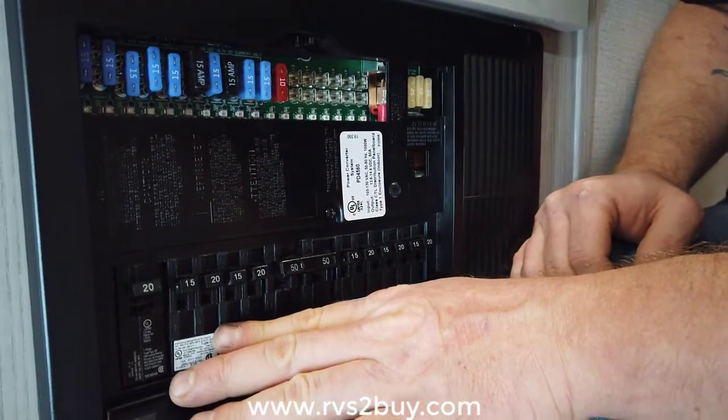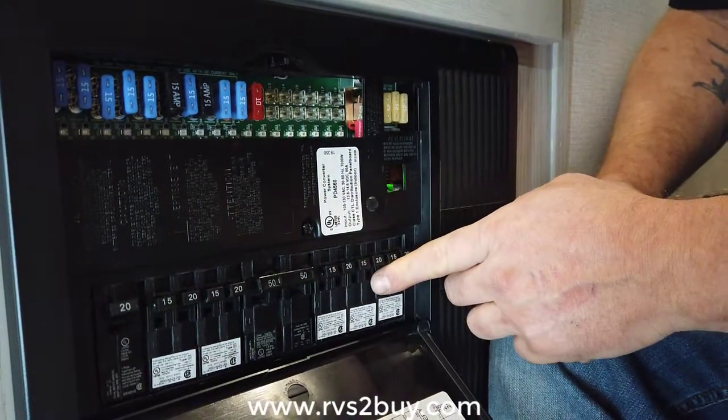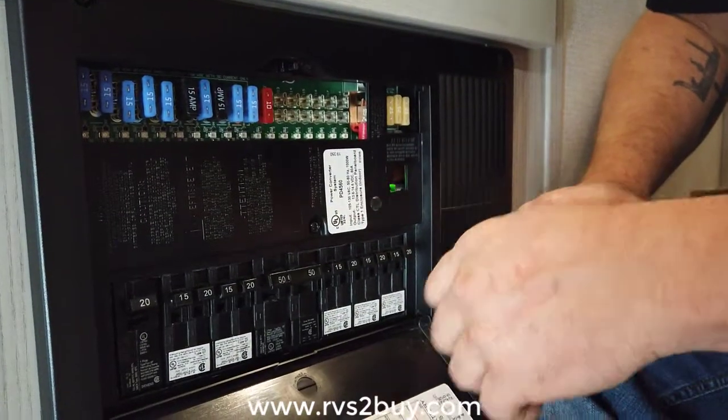The rule is: if it plugs in, it's 110. So things like our TVs, microwaves, and other appliances and electronics are going to be down here. If it's a lighting issue or something that's hardwired, it's going to be a 12 volt fuse that's up here.